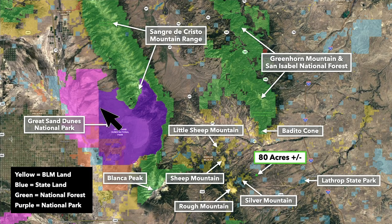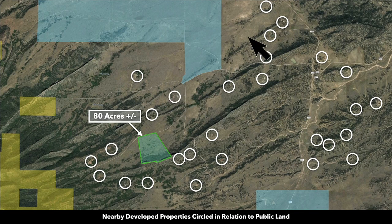There's over a million acres of public land surrounding the property, including national forests shown in green, national parks in purple, BLM land in yellow, state parks in blue, and state wildlife areas. These white circles represent nearby landowners that have developed their properties to varying degrees.